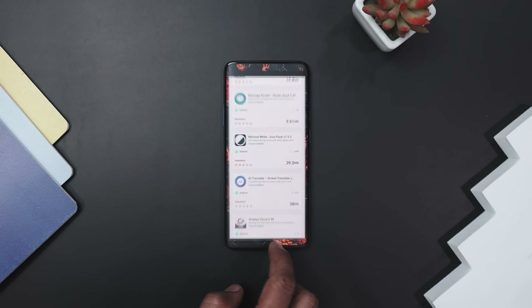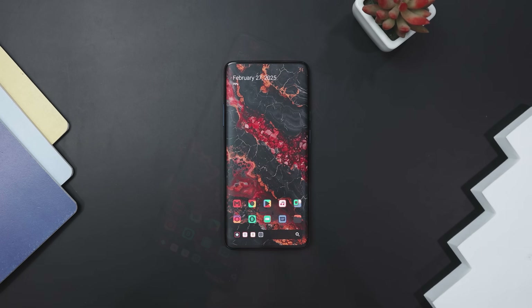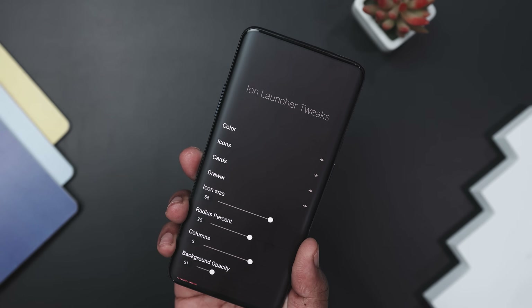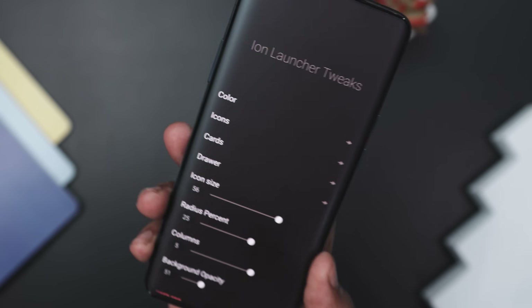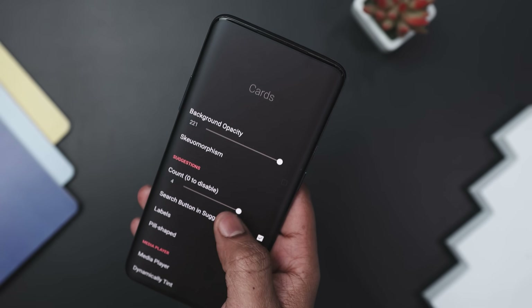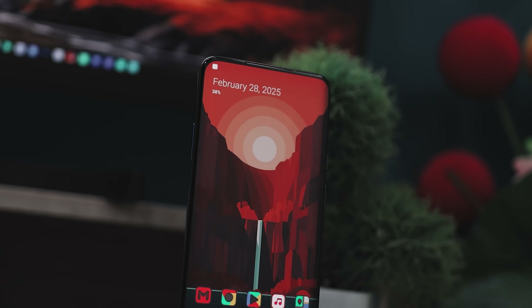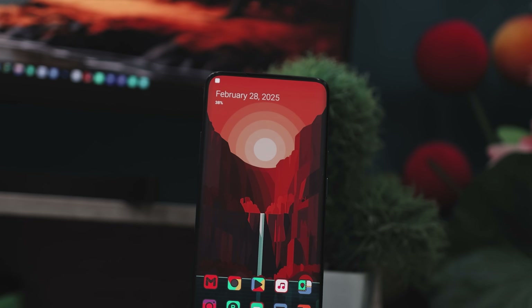The layout is thoughtfully arranged for easy reach and to build muscle memory, making navigation feel effortless. Plus, the default design is clean and modern, but with a few adjustments you can make it truly your own. What's even better is how lightweight it is — Ion Launcher takes up minimal storage space, so your phone stays fast and responsive. It is perfect for anyone who values simplicity, style, and efficiency, all in one package.